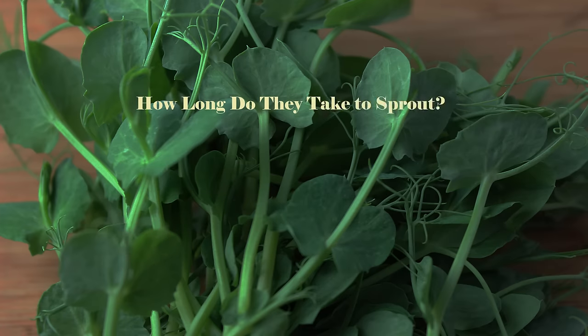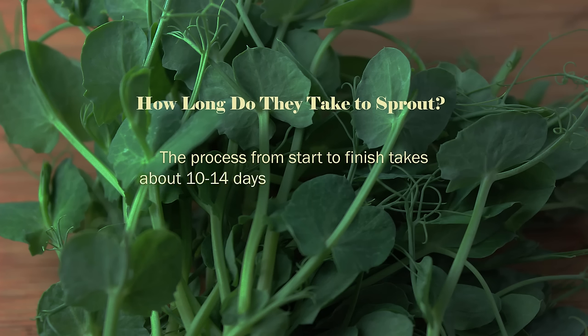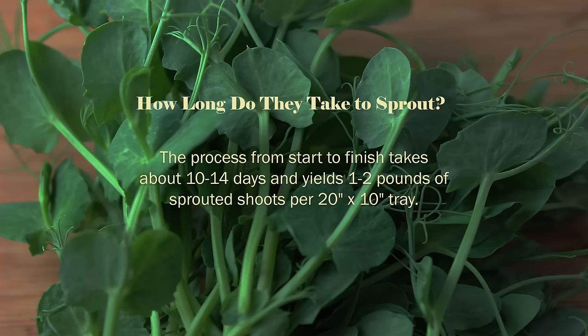How long do they take to sprout? The process from start to finish takes about 10 to 14 days and yields 1 to 2 pounds of sprouted shoots per 20 inch by 10 inch tray.